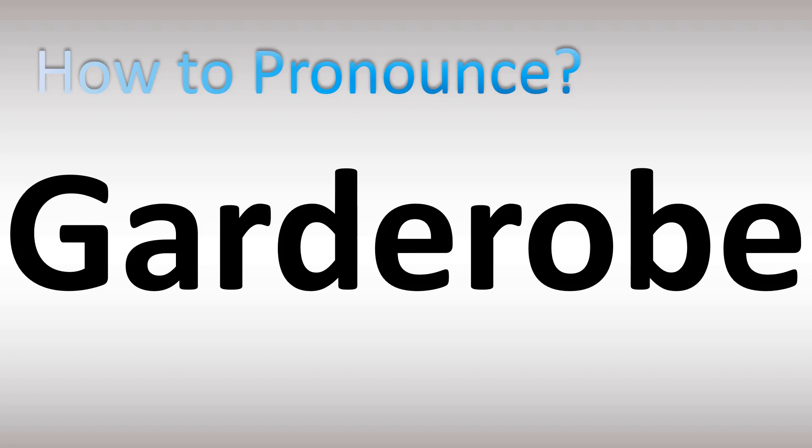How do you pronounce this word, originally from French — from the French word 'garderobe' meaning 'to keep dresses.' In British English it is pronounced 'garderobe,' or in American English the pronunciation is also 'garderobe.'